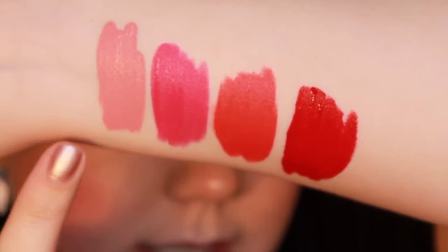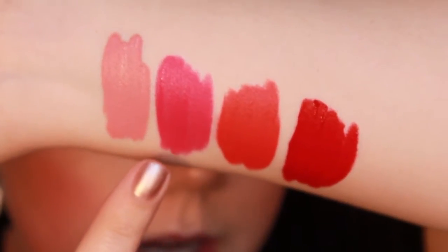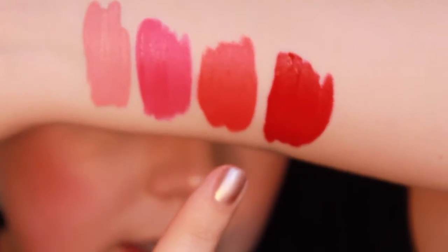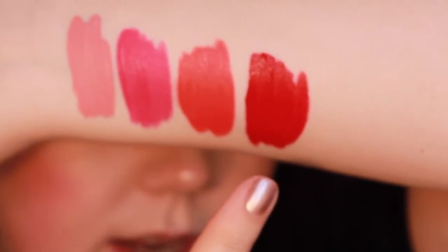So this one is Bellissima - a beautiful soft pink. This one is called Fiore and it's a beautiful hot pink. This one is called Carina and it's a beautiful orange red. And the last one is called Beso and it's a true red. Very pigmented they look like.